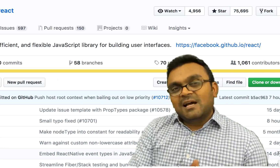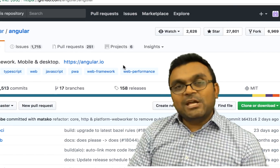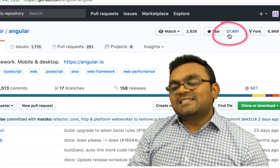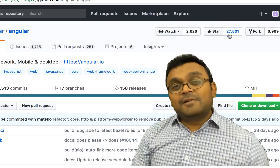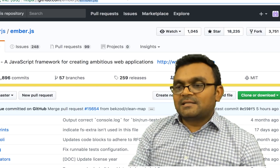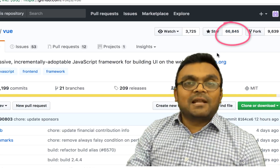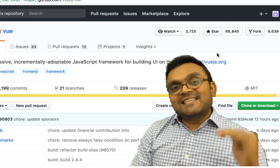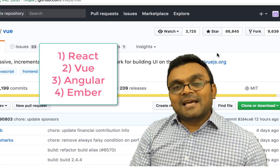React is very popular — it's only a few years old but already has so many stars. Angular has 27,000 stars, quite less than React but still very popular. Ember.js has 18,000. Vue.js has 66,000, which makes it the second most popular after React. So in terms of popularity: React, Vue.js, Angular, then Ember.